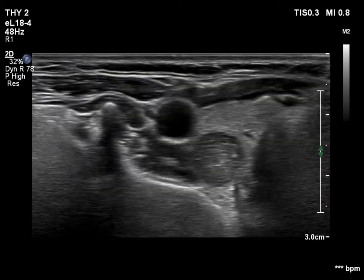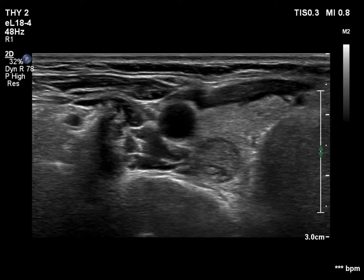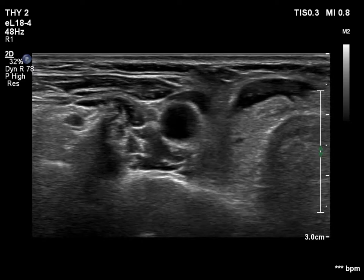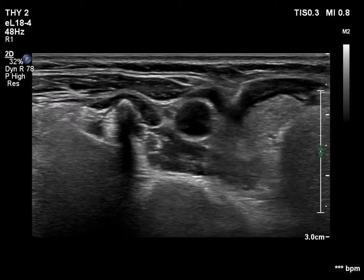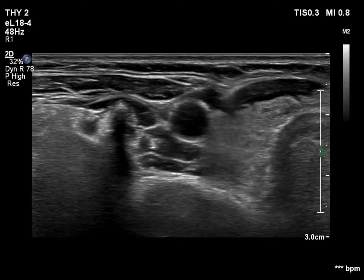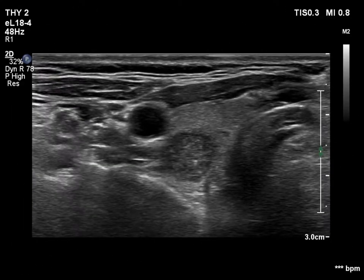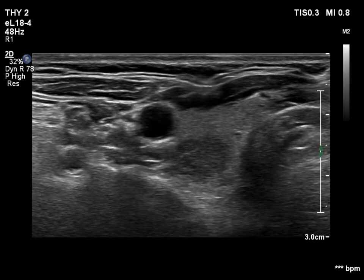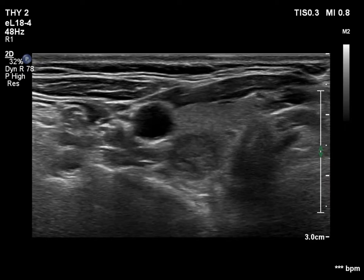First, we place the nodule in the center of the field of vision, then start with the aspiration. The movement of the needle is clearly seen, as is the movement of the ventral wall of the nodule. This is not fully evident that the needle is within the lesion. On the second attempt, the success is more obvious — the needle is clearly within the nodule.